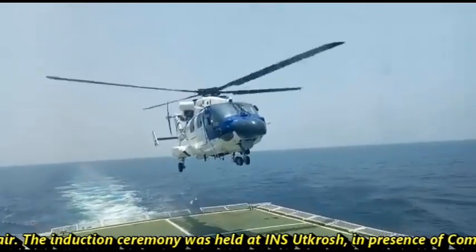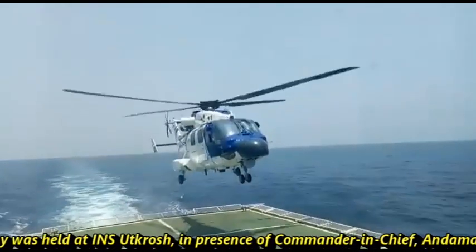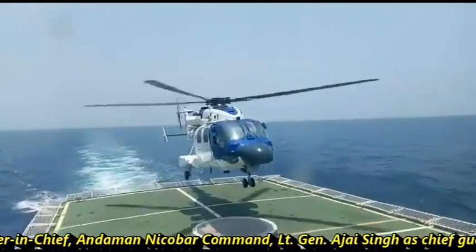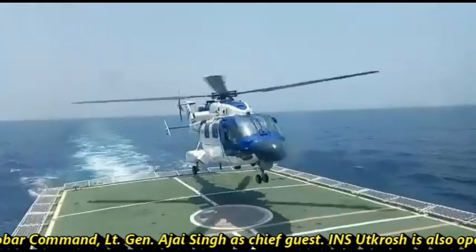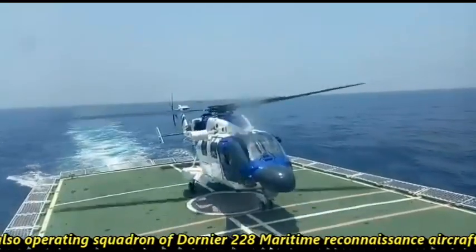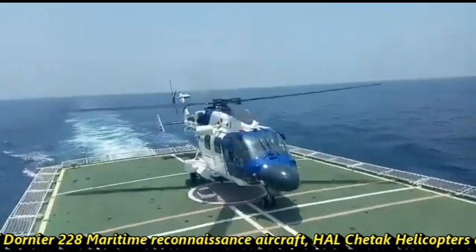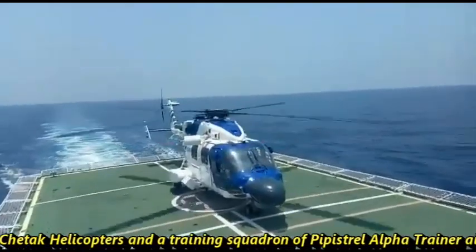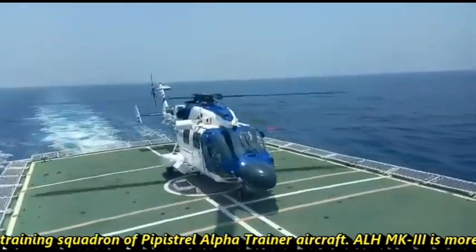The induction ceremony was held at INS Utkrosh in the presence of Commander-in-Chief Andaman Nicobar Command, Lieutenant General Ajay Singh, as chief guest. INS Utkrosh is also operating a squadron of Dornier 228 maritime reconnaissance aircraft, ALH Chetak helicopters, and a training squadron of Pipistrel Alpha Trainer aircraft.